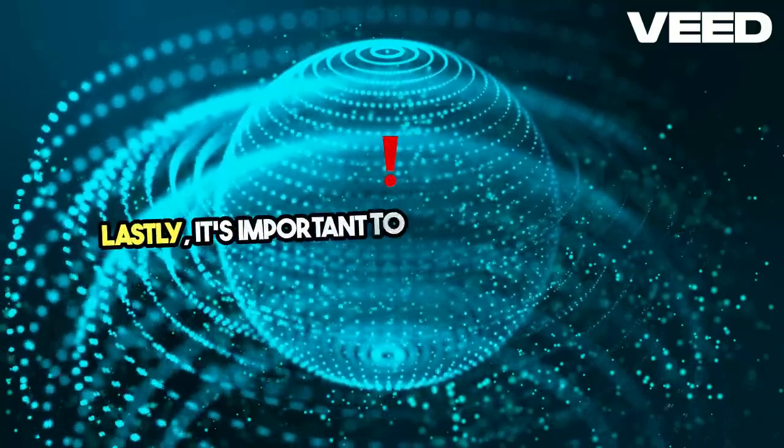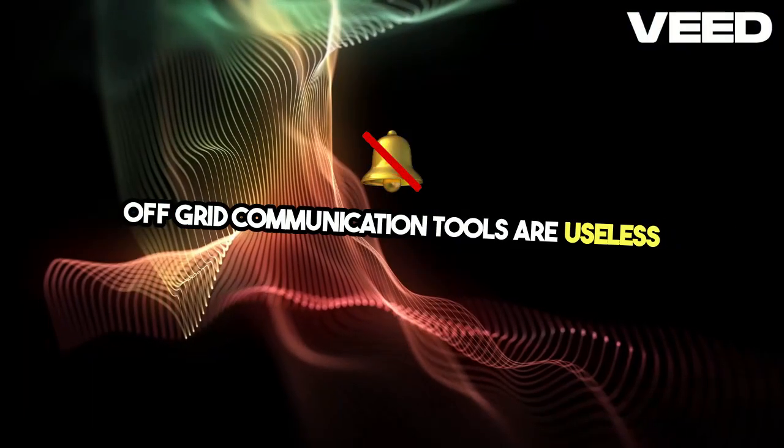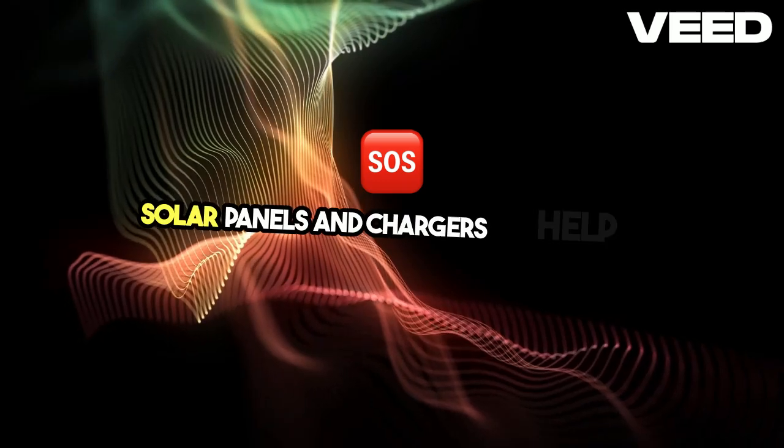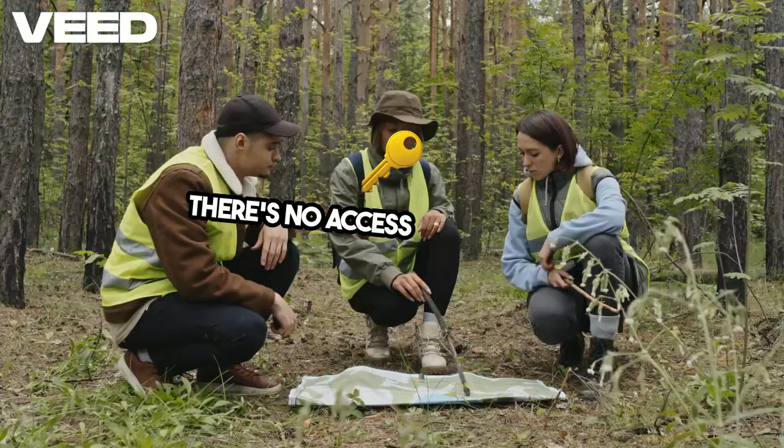Lastly, it's important to have solar chargers. Off-grid communication tools are useless if you can't power them. Solar panels and chargers help ensure your devices stay operational, even when there's no access to electricity.